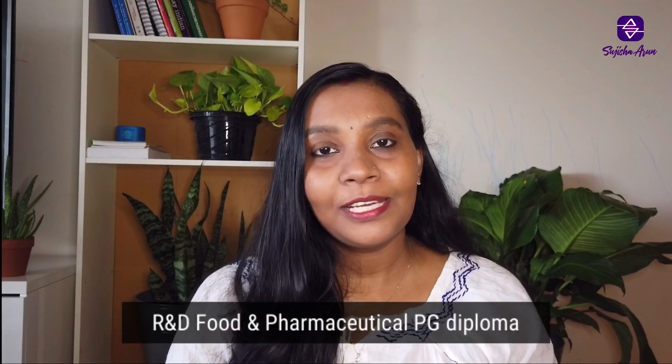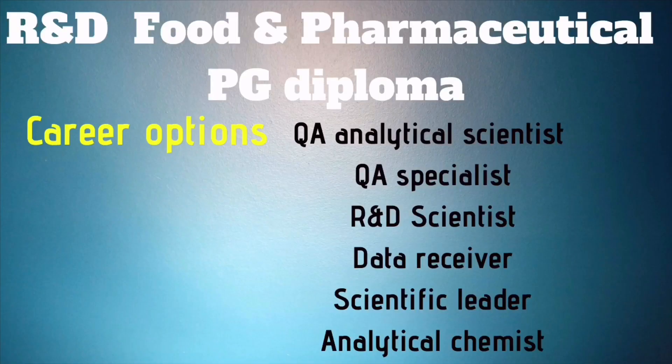Our next program is the R&D Food and Pharmaceutical PG Diploma. In this program, you will gain hands-on experience in various analytical chemistry work, and it prepares you to work in various pharmaceutical and food industries as well as in clinical research settings. Career titles include QA Analytical Scientist, QA Specialist, R&D Scientist, Data Reviewer, Scientific Leader, and Analytical Chemist.